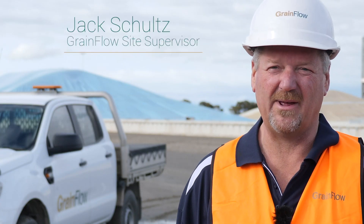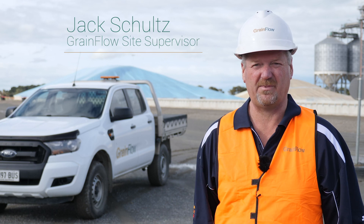We love working with Grainflow, they're so easy to get on with. It's a bulk handling site that we couldn't imagine being any more convenient for us. The goal is to serve the grower better with this app, and that's on a good path to getting it.